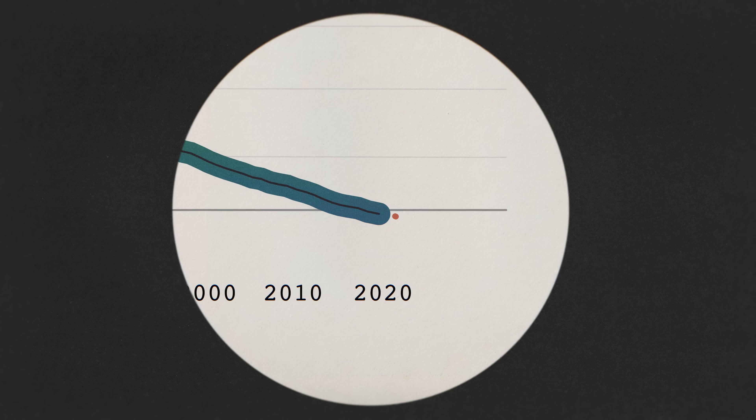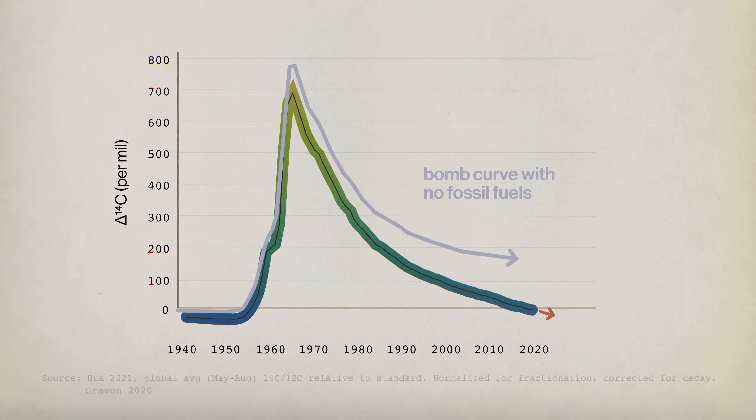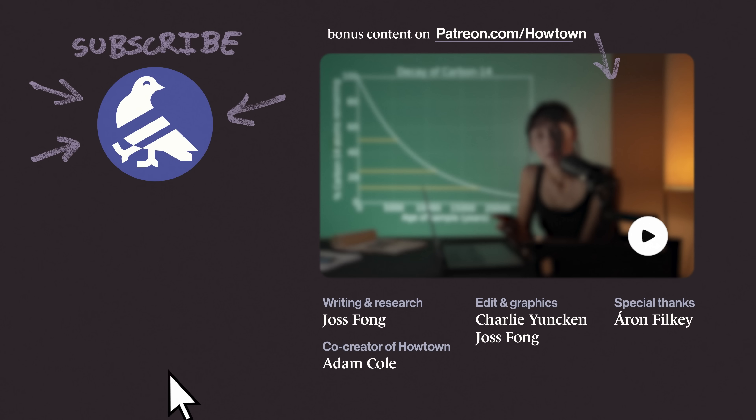But at some point in the last few years, carbon-14 returned to its pre-bomb ratio in the air. That has happened faster than it would have if we weren't diluting the signal by burning fossil fuels, which contain carbon-12 but not carbon-14. It's just a weird quirk of history that we're in this perfect period where the bomb pulse is a useful tool — and now it's over.